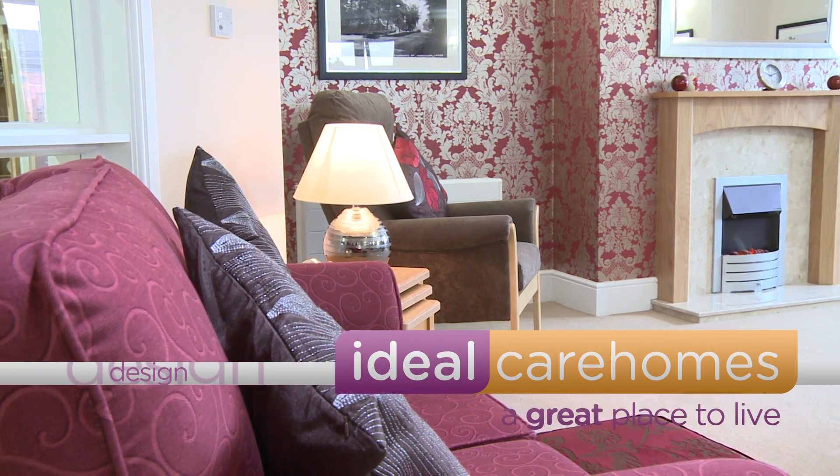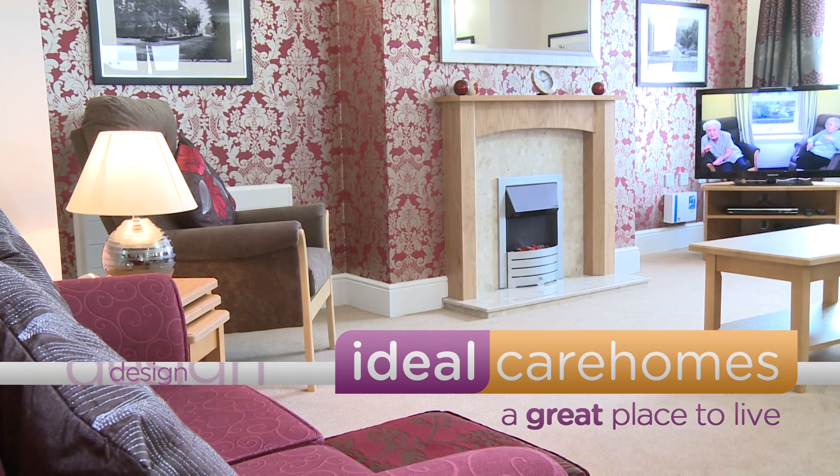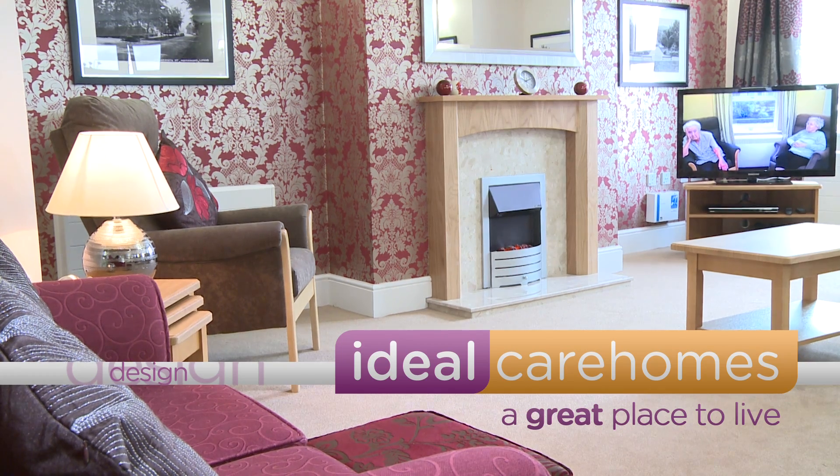At Ideal Care Homes we design all our homes to be great places to live. This involves a huge amount of attention to detail about all aspects of the design of a home. We've got to build great spaces that people enjoy living in — spaces which enable people to live their lives to the full and enable them to live their life of privacy, dignity, independence and choice.